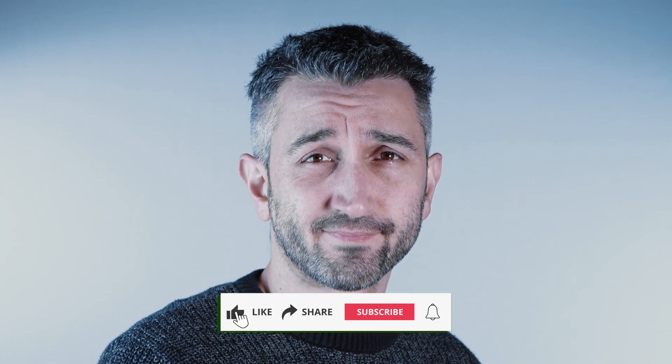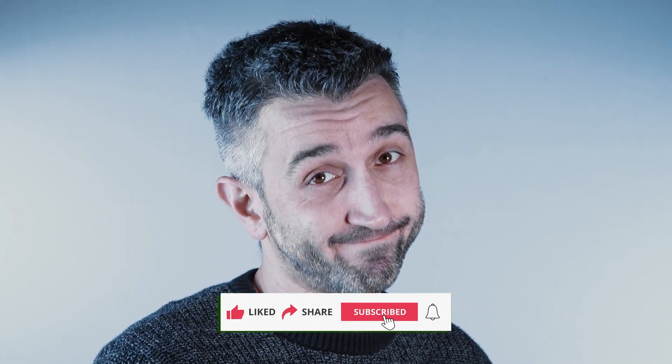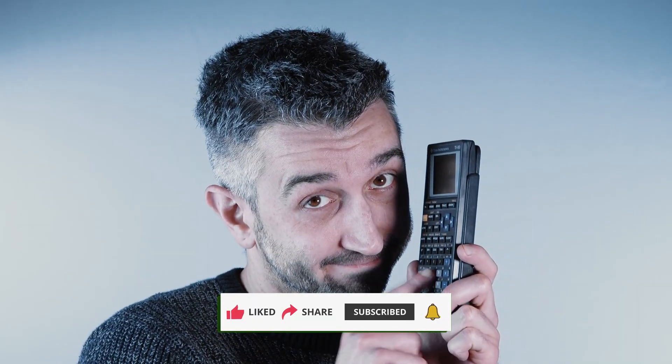Welcome back! JM is here. If you're new, hit that like button, subscribe, and turn on notifications so you don't miss the latest Samsung news and hidden features I dig up every week. Let's dive in.